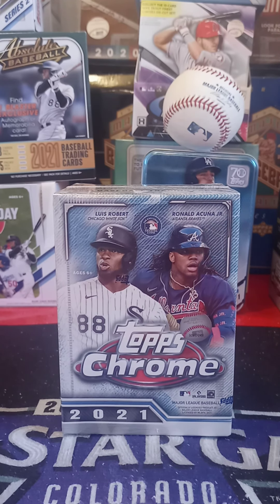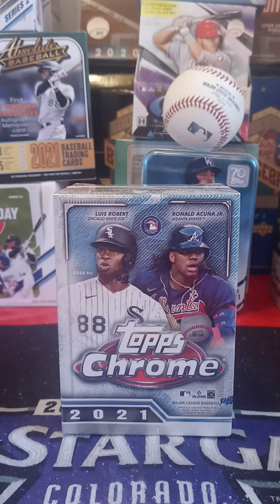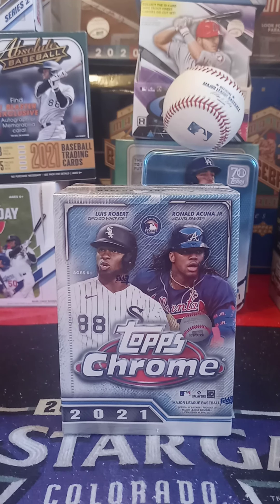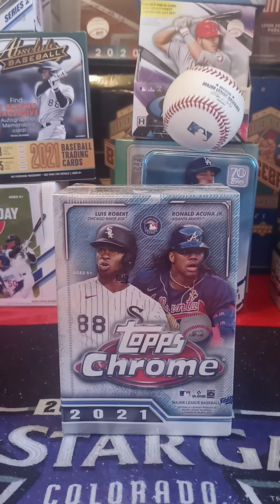I got an Andrew Vaughn Bowman Chrome from the White Sox. And this is a very awesome card — it says congratulations, you have received an MLB debut medallion from 2016 Baseball Series 2. It's a David Price when he was on the Rays. Look at that medallion — that's actually pretty nice. I don't say that too often about manufactured relics, but this one's a pretty nice manufactured relic. Thank you very much, Ethan.